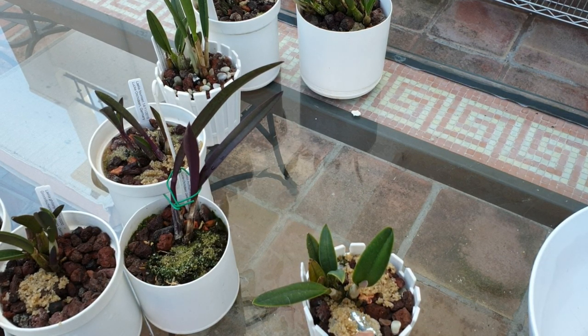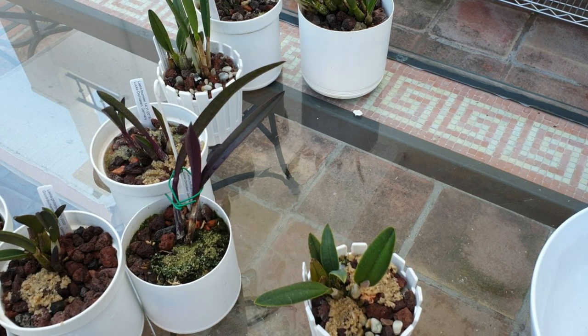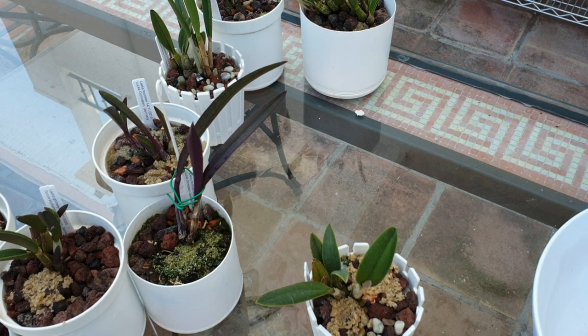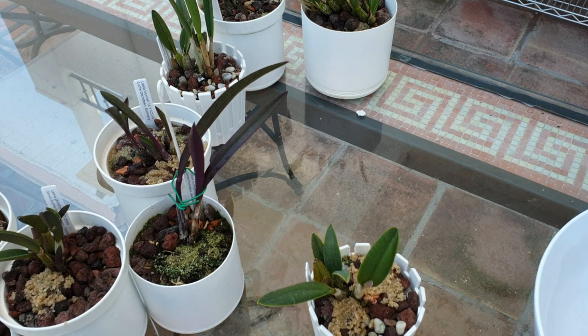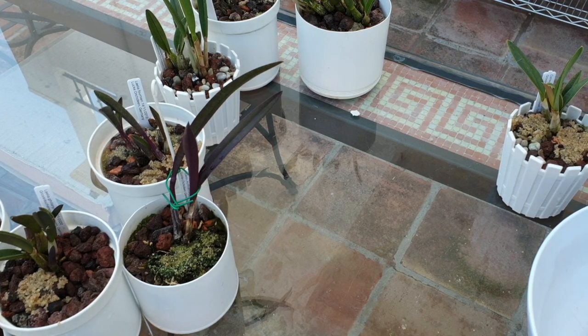Seeing as I'm growing these just in the rocks in a semi-hydro format, I don't see the roots — so I would be guessing. Which is great news for Crispy Lavia. Now I know its growth habit.